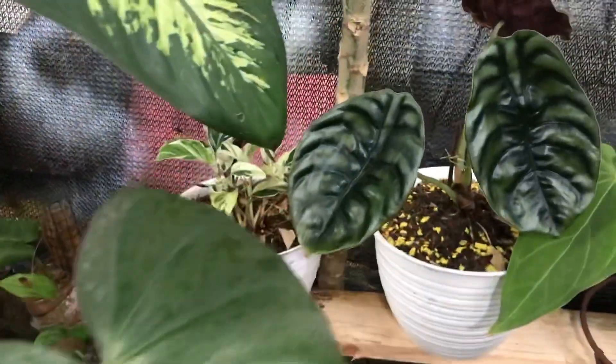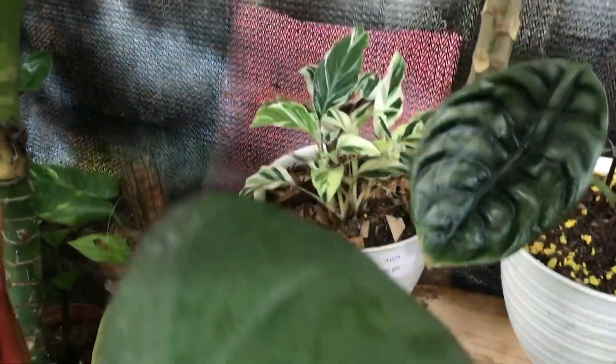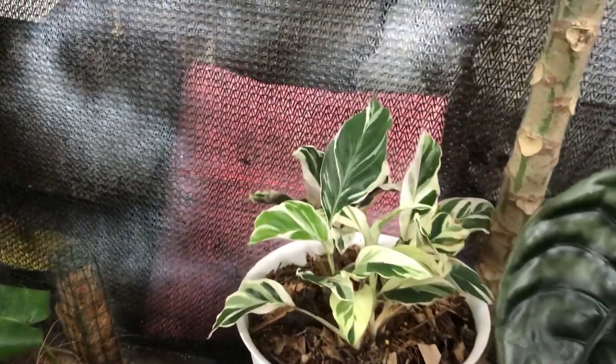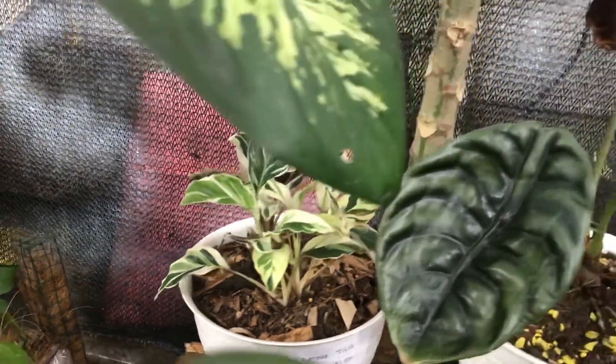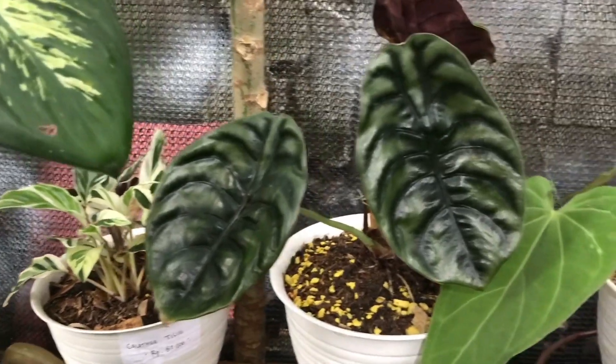Nah itu yang di atas nih? White Tisu ya? Iya White Tisu. Kalau White Tisu berapa? Itu 85 ribu. Bisa bonusan juga kan? Oh gitu. Oke siap.